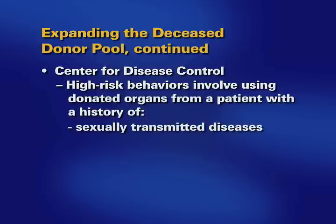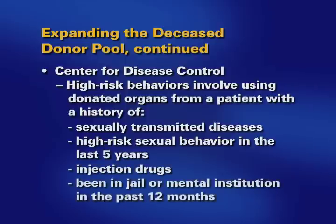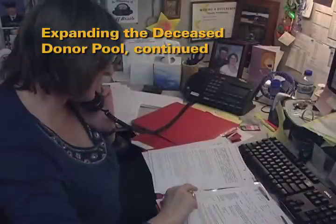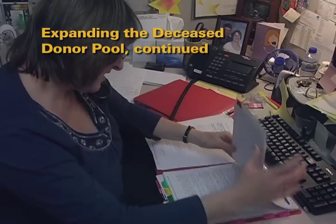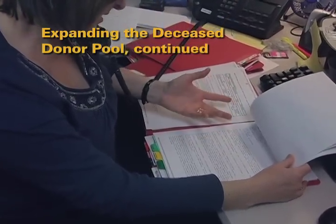Those CDC high-risk factors include sexually transmitted diseases, high-risk sexual behavior in the last five years, injection drug use, or having been in jail or a mental institution in the last 12 months. When the recipient is placed on the wait list, they will specify whether to consider organs from these types of donors. The coordinator will discuss this with you at the time of listing and again at the time of the offer. The recipient can then make an informed choice and can either accept or decline the organ offer.